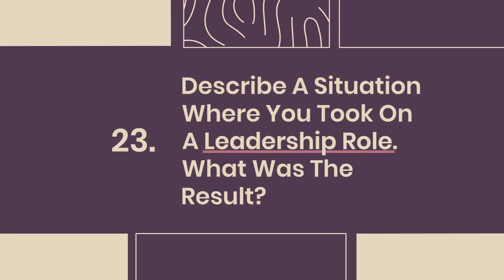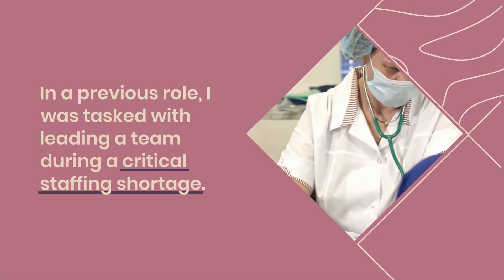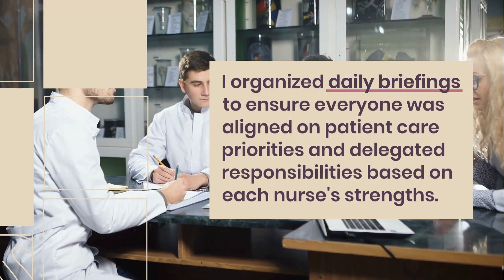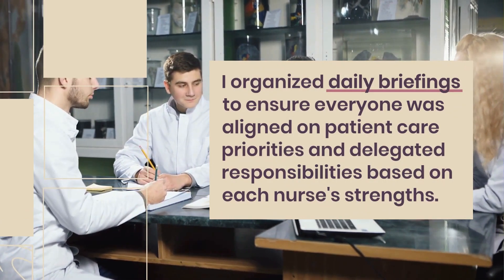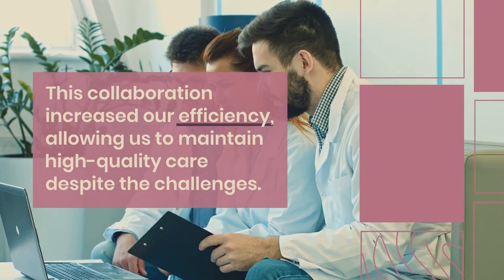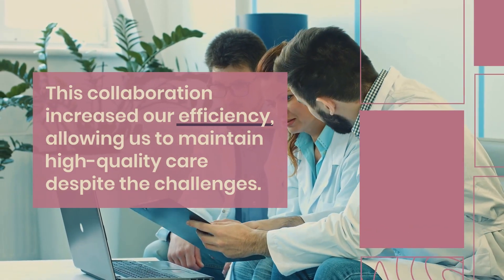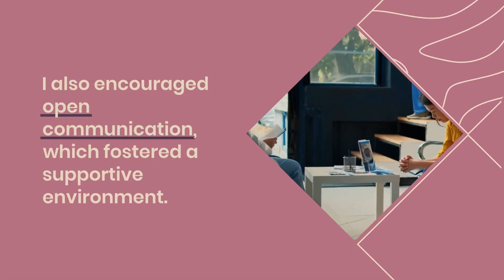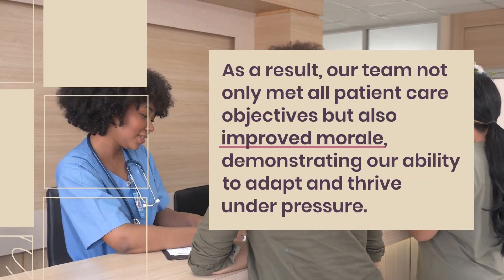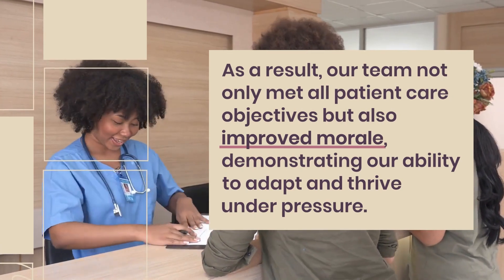Question 23: Describe a situation where you took on a leadership role. What was the result? In a previous role, I was tasked with leading a team during a critical staffing shortage. I organized daily briefings to ensure everyone was aligned on patient care priorities and delegated responsibilities based on each nurse's strengths. This collaboration increased our efficiency, allowing us to maintain high-quality care despite the challenges. I also encouraged open communication, which fostered a supportive environment. As a result, our team met all patient care objectives and improved morale, demonstrating our ability to adapt and thrive under pressure.